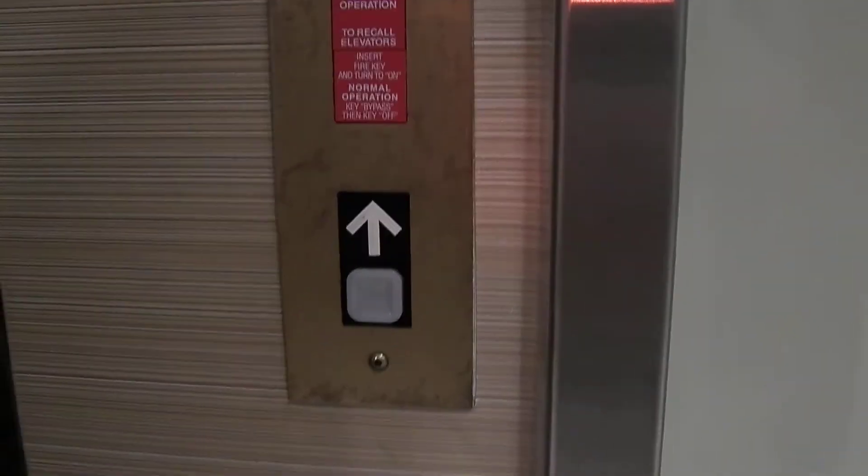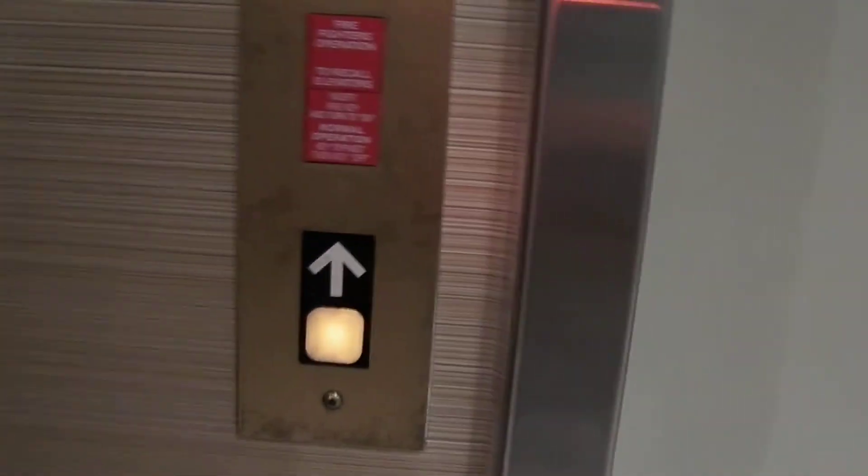This is the elevator at the Courtyard by Marriott, Asheville, North Carolina, Tunnel Road location.